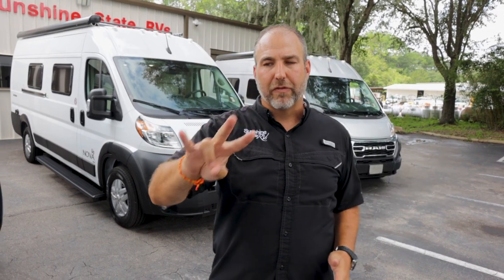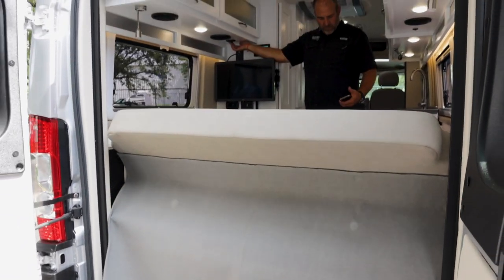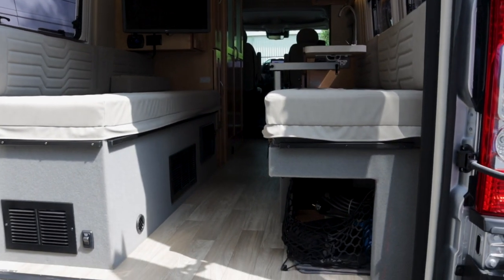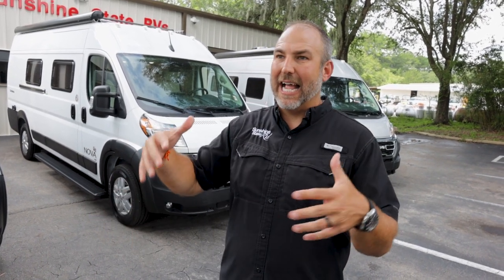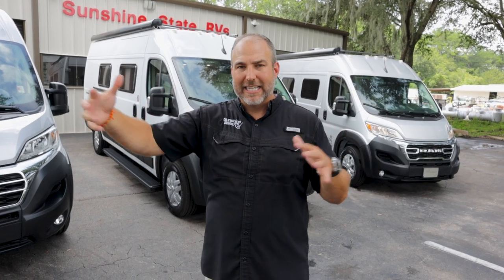Generally speaking, they make three floor plans on the ProMaster. The C, which is the power couch in the back — it folds flat to make a king-size bed. The D, which is the newest model — that's the twin beds in the back with the mid-bathroom. And then there's the RB, the rear bath, which has the twin beds up front with the big bathroom in the back.